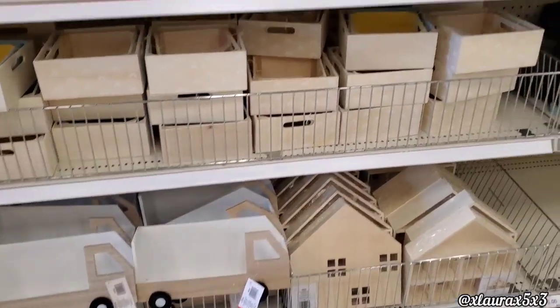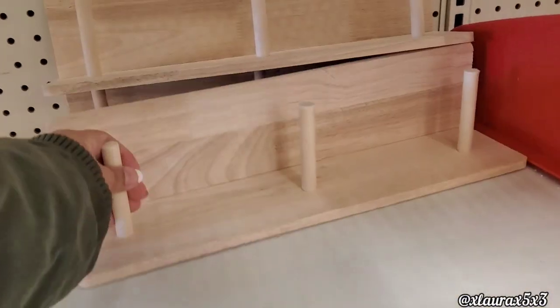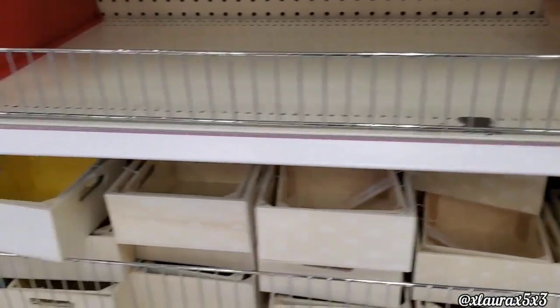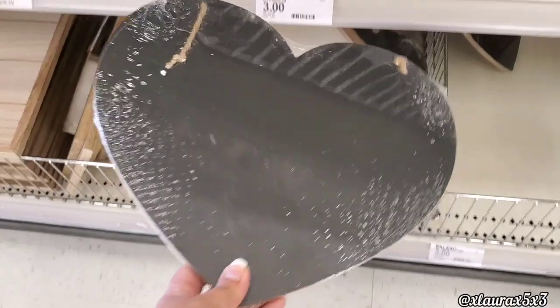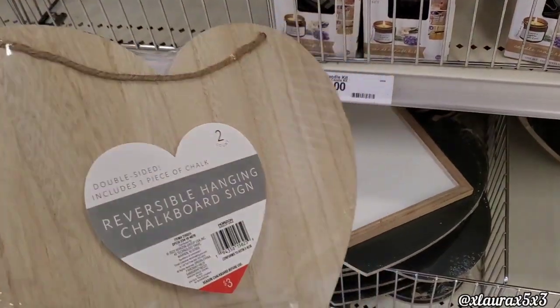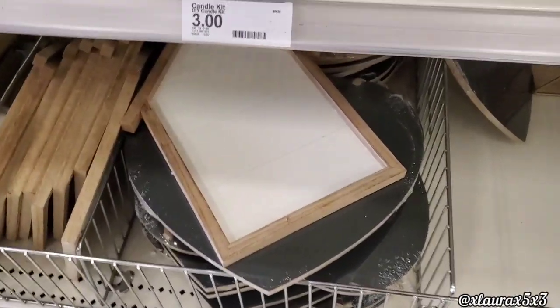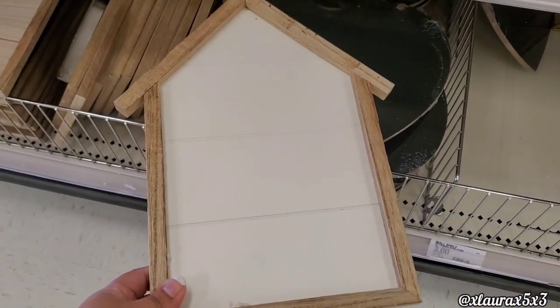Look at those bookkeeping trucks — pretty cute. Lots of organization as you can see. These shelves, $5. Down here I saw these reversible signs. They are chalkboard, those are $3. They also have this one in the shape of a house or a pentagon, $3 as well.